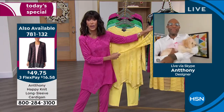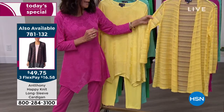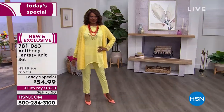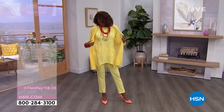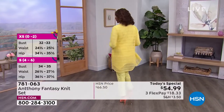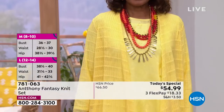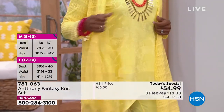Let me quickly give everyone the information on this cardigan. I had the cardigan on throughout the entire last hour. This is called the Happy Cardigan, and it is available in all of the exact same colors as the Today's Special. It's about 33 to 35 inches in length. There you can see it on Inga, and it is $49.75.